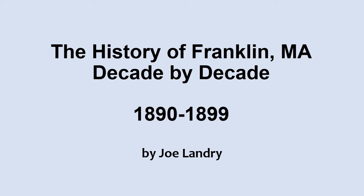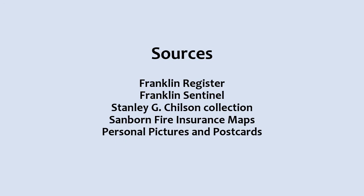Hi, I'm Joe Landry, and this is a presentation about the history of Franklin, decade by decade. In this video, we'll look back at the 1890s and explore the events that happened during that time period.